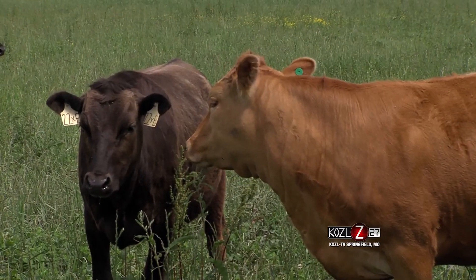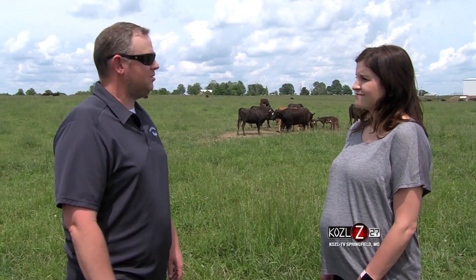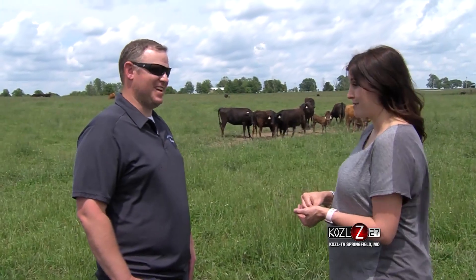And then the red Wagyu, Akaushi — they look more like a beef animal, they're larger structured, larger framed, and just have a little bit more weight to them. So when you're looking at these animals, they look more like a dairy cow than a beef cow, but beef is the end product. And I think we're going to be able to see some of those steaks. I'm hungry, let's go check them out!